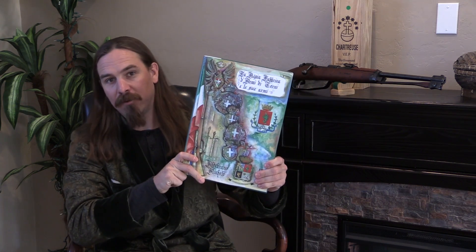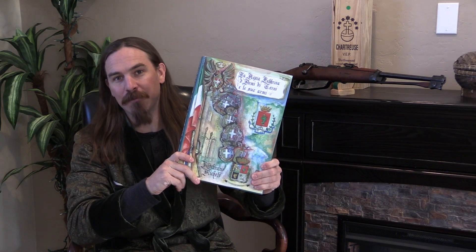This is 'La Regia Fabrica d'Arme de Terni et le Su'Arme' by Aldebrano Michelli. This is about a 12-pound book, which means it weighs approximately twice as much as that Terni-manufactured carbine right there.